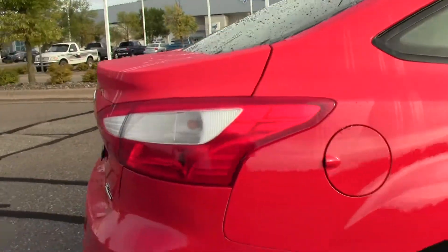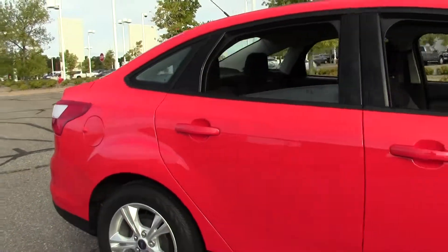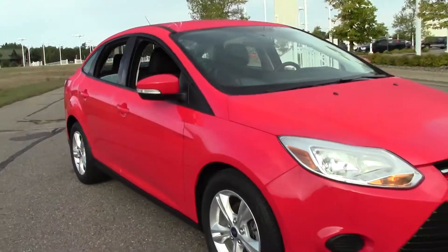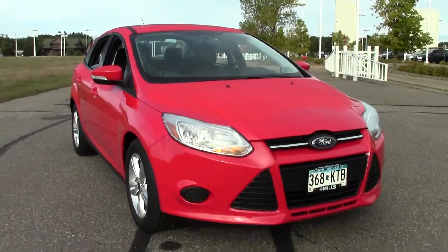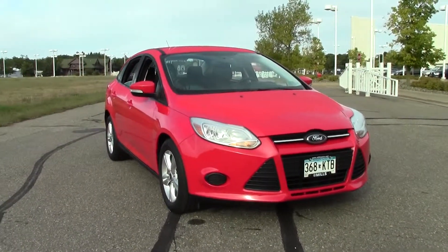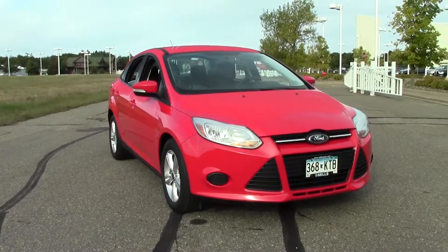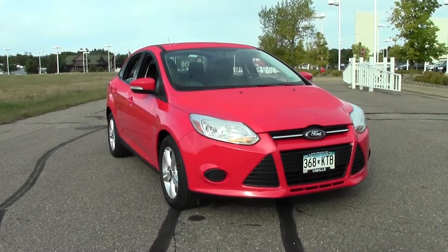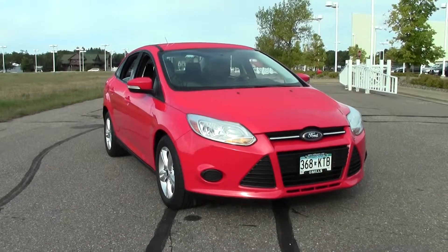Well there you have it, the 2013 Ford Focus SE. Only 16,000 miles, race red paint job, 38mpg highway — fantastic fuel economy. If you have any questions, feel free to call us at 866-455-7638 or stop by Mills Ford on Highway 371, Baxter.